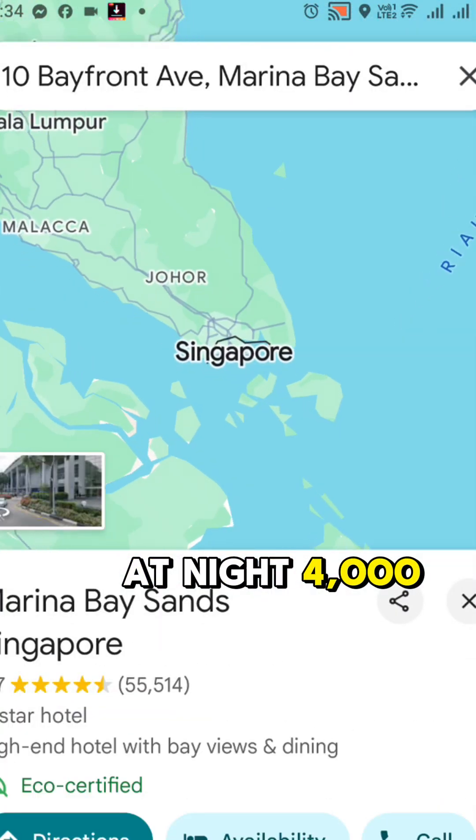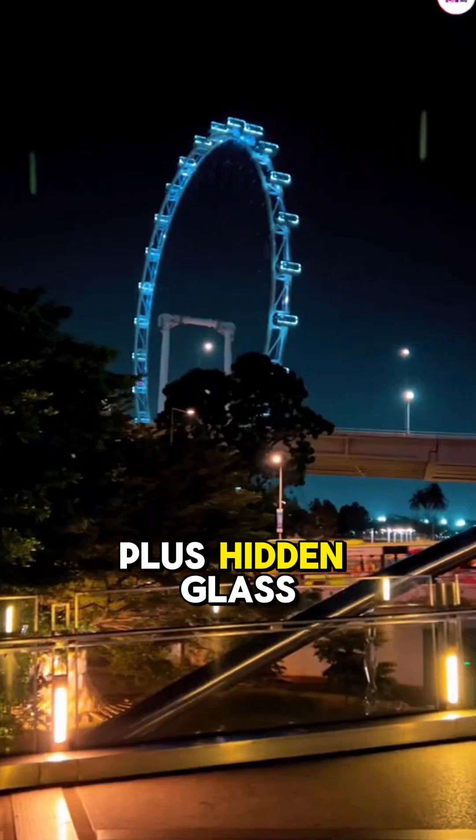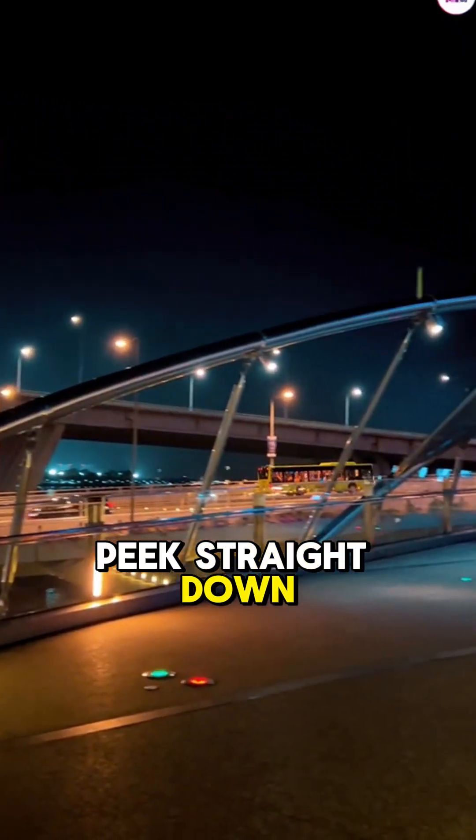At night, 4,000 LED lights turn this into a galaxy. Plus, hidden glass panels let you peek straight down to the water.